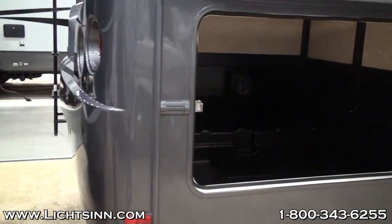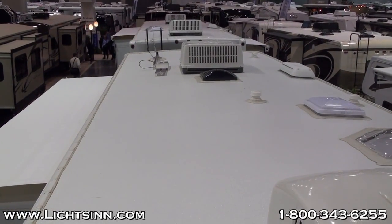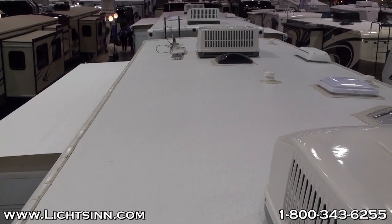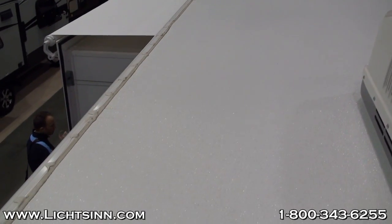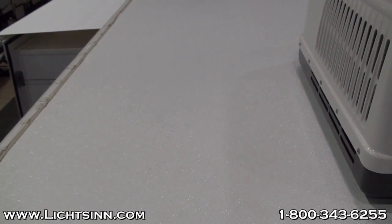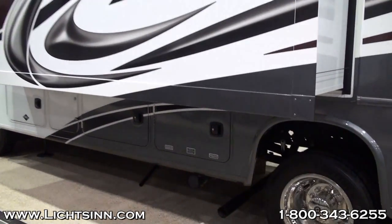The exterior compartments are all made of a grooved plastic, which can be very difficult to keep clean. As we take a look at the roof of the Georgetown, first off you've got a great shot of the crank-up antenna, which I will touch on again when we go through the interior. This roof material is also a textured fiberglass, which can be more difficult to maintain.